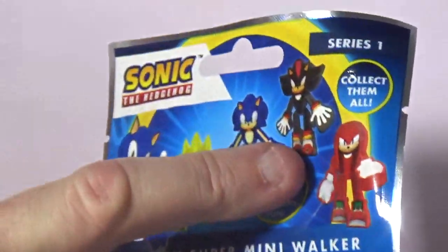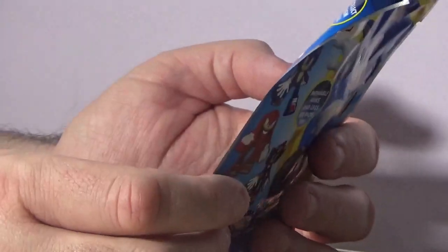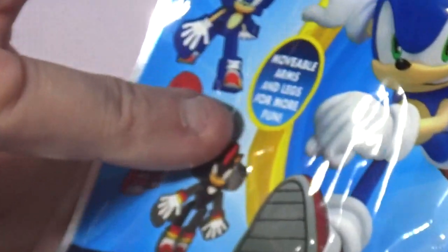Shadow and Knuckles. It says Mystery Super Mini Walker, one in each pack, series one, and it says movable arms and legs for more fun. So let's open this up and see what we got.